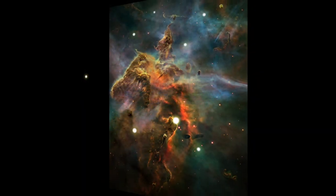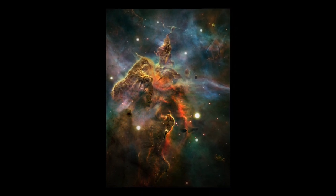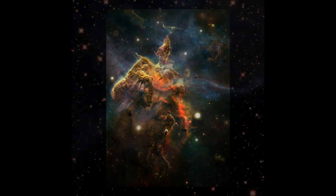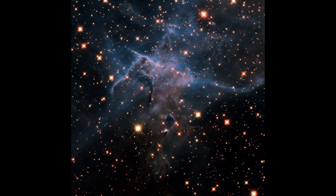The dust is so thick we can't see the infant stars inside, at least not with visible light. With infrared light, Hubble can see through all but the thickest dust. Yet it's in those dense knots that the youngest stars are forming.